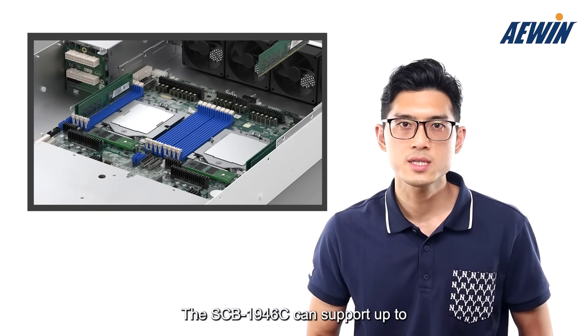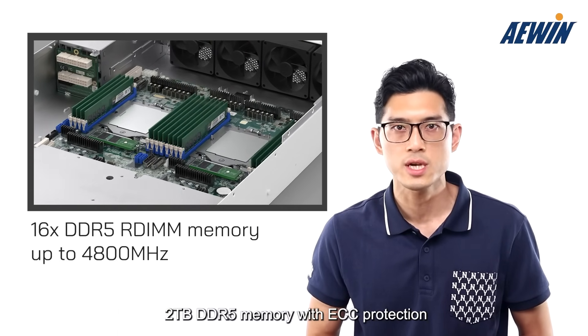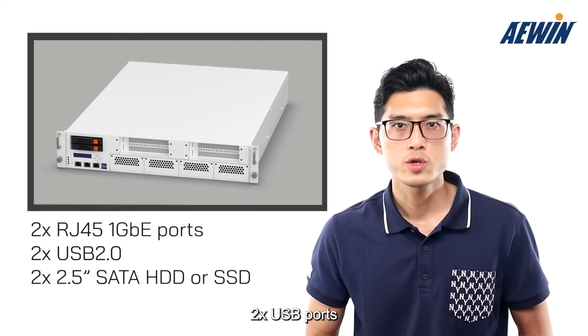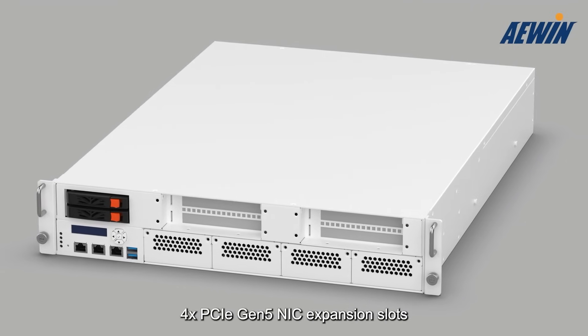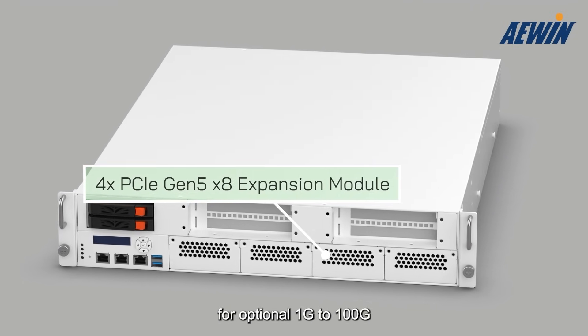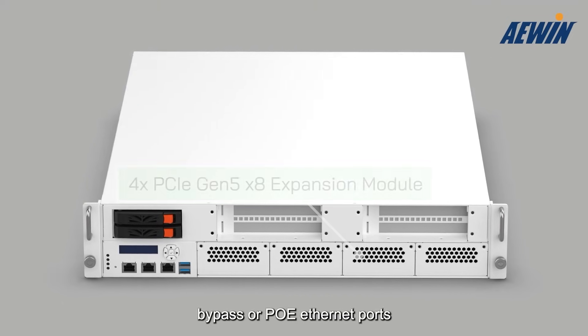The SCB1946C can support up to 2TB DDR5 memory with ECC protection. It comes with two management ports, one console port, two USB ports, and two hot-swappable 2.5-inch SSD bays. The front side features four PCIe Gen5 NIC expansion slots for optional 1GB to 100GB, copper-to-fiber, bypass, or PoE Ethernet ports.